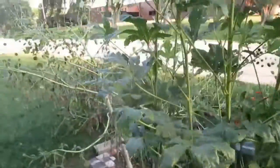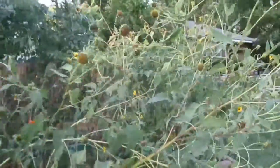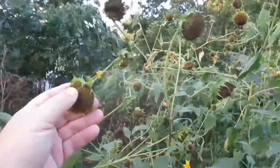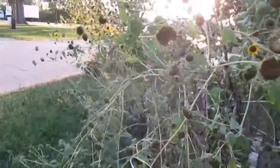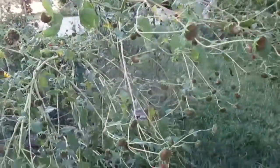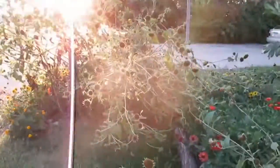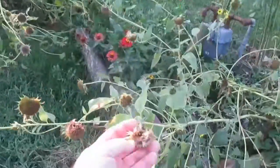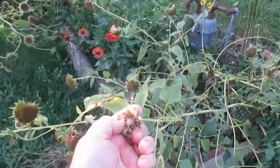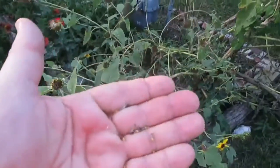My sunflowers have finally given up — most of them. You can see now we just have little seeds like crazy. It's almost time to cut down these sunflowers. The flowers are gone and we're left with the seeds, but they're itty-bitty sunflower seeds. As you can see, they're itty-bitty.